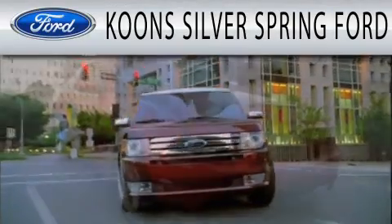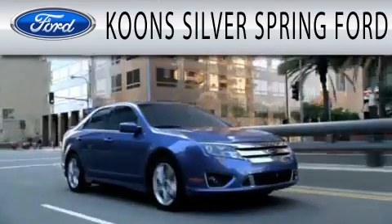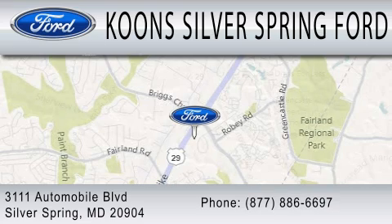Kuhn Silver Spring Ford is dedicated to doing everything possible to ensure that the experience you have selecting your next vehicle is as pleasant as possible. We're located at 3111 Automobile Boulevard in Silver Spring.